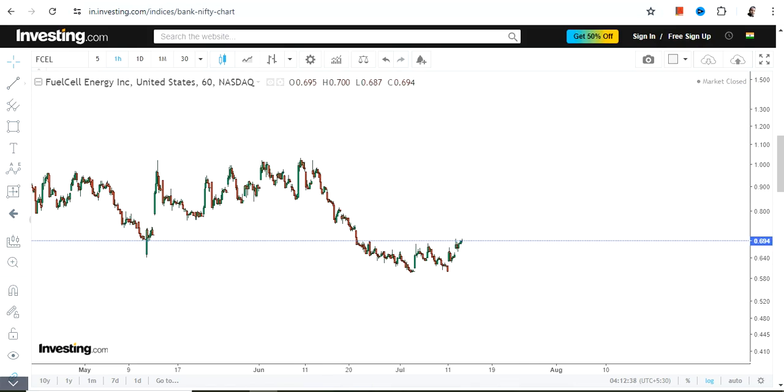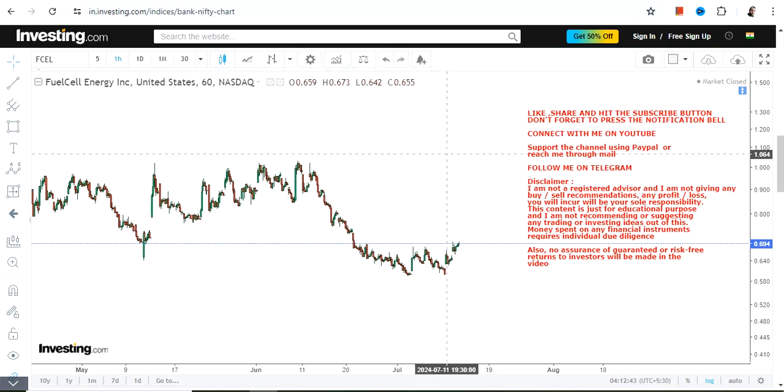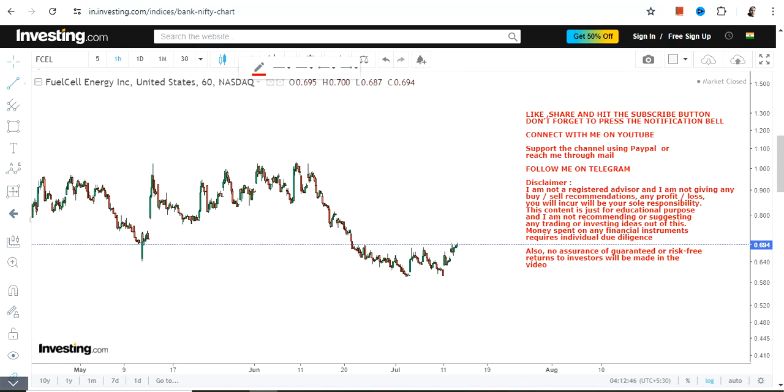Hello friends, welcome to my channel. We are discussing FCEL stock and you can expect a potential trading upswing. This is clearly conditional because we are looking at the near-term chart.